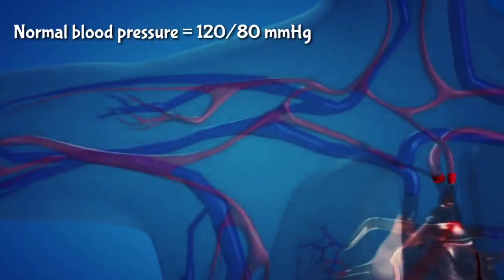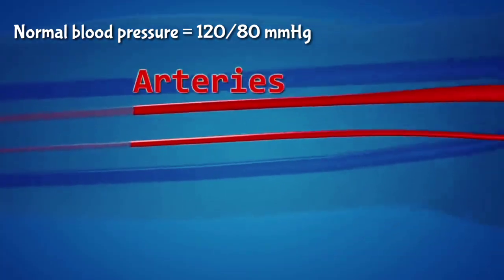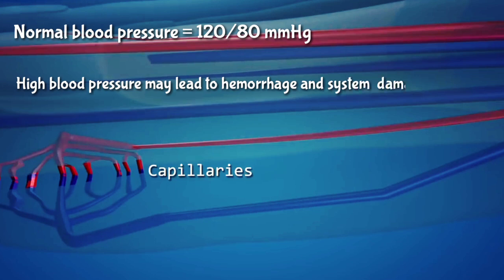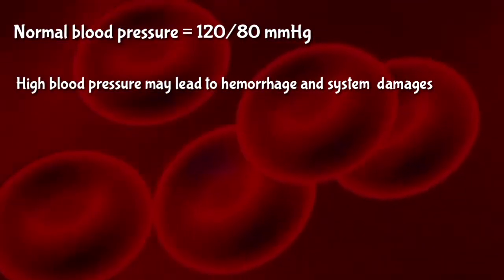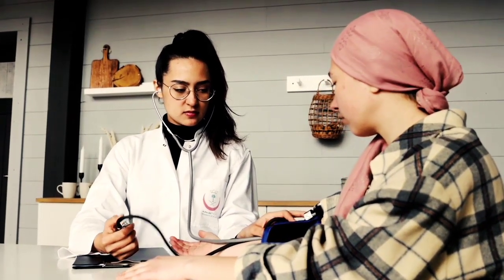When the pressure is more than the normal range, it's called hypertension or high blood pressure. The lymphatic system controls the pressure at the capillaries in the organs, but if the pressure is too high the system may fail, and it may lead to hemorrhage and organ damage. So blood pressure must be controlled by medications or natural blood pressure controlling agents and proper exercise.